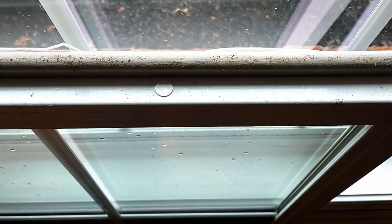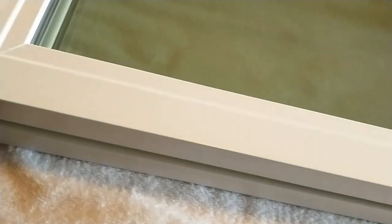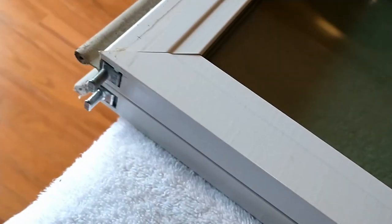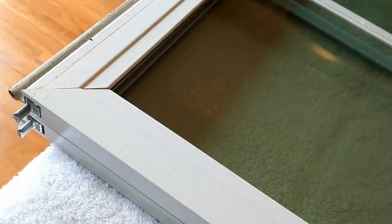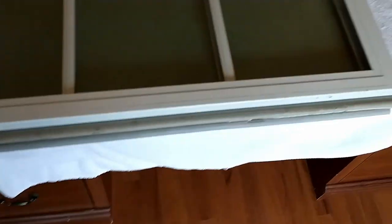I laid the two windows on top of each other on the desk just to make sure everything was an exact match — dimensions, the little clips — before I went drilling a hole into the replacement window. I just wanted to make sure it all matched, and it looks like a perfect match. Good job to Pella being able to match this window based on the serial number.